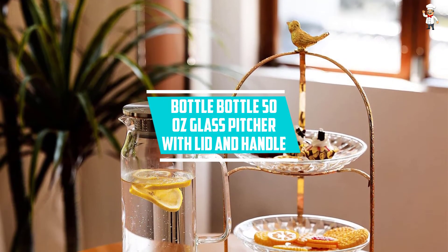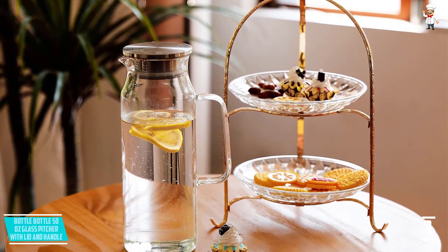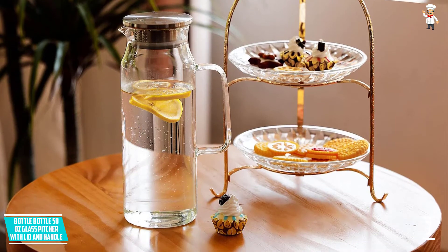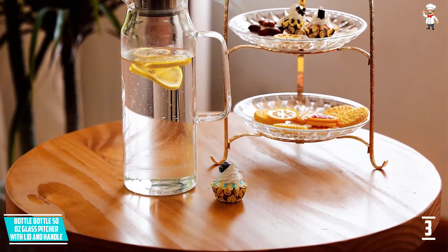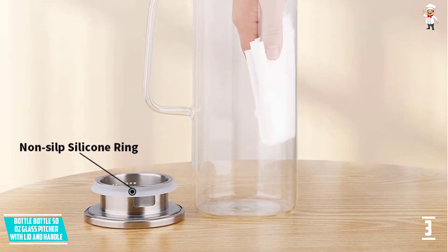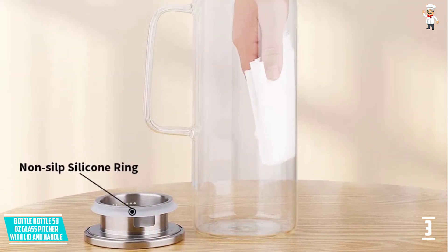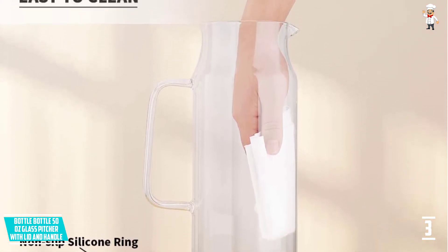At number three: Bottle Bottle 50 ounces Glass Pitcher with lid and handle. This glass pitcher features a modern design with a durable and sturdy composition. It uses solid borosilicate glass material, making it long-lasting and able to serve for years without breaking. The pitcher also uses a solid thick glass handle, providing strong support to carry its capacity.